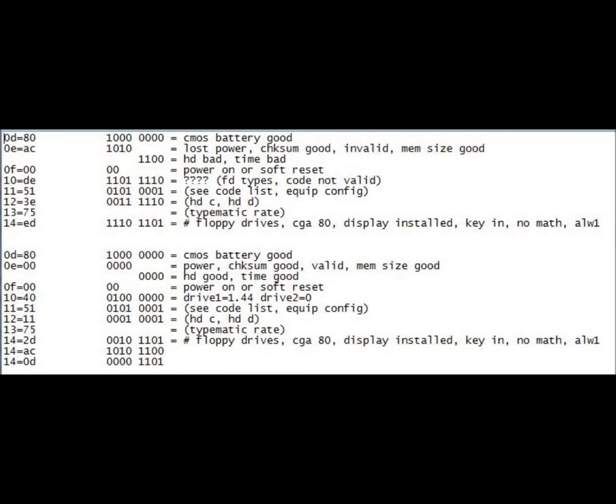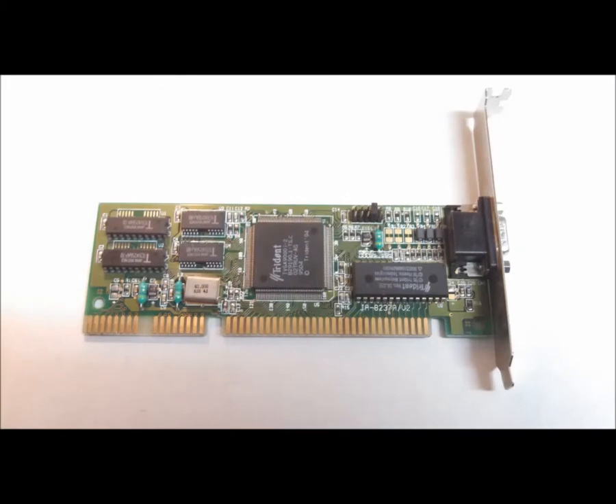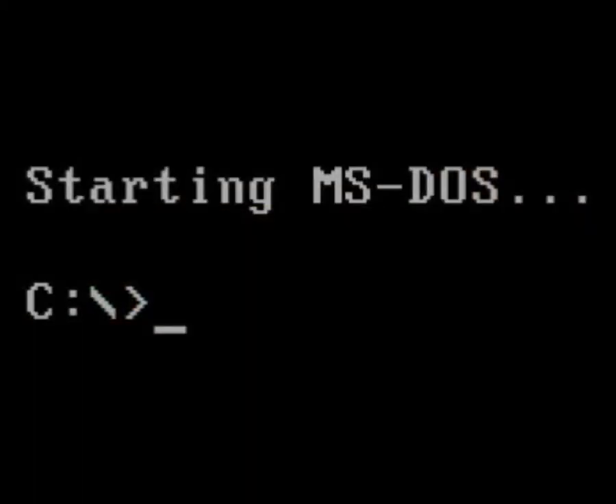Except for one: the video would always be set to 80-column color, even though it should be 'none' — or like the others, random. 'None' indicates a card with its own BIOS, such as an EGA or VGA. I quickly substituted another card. There's nothing like the satisfaction of moving past a particularly stubborn problem. Why would the video card cause the configuration, time, and date to go crazy? I'll test that video card on some other computer in the future.